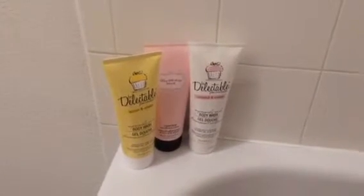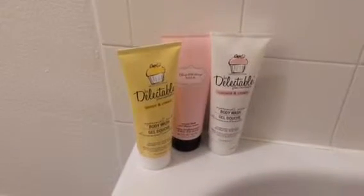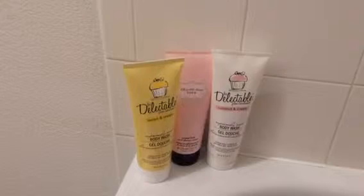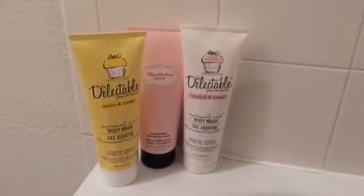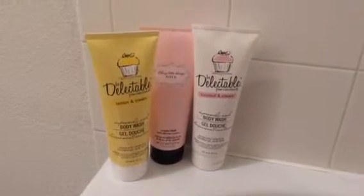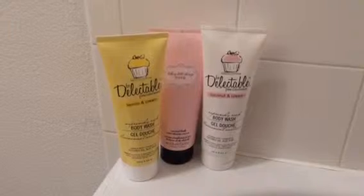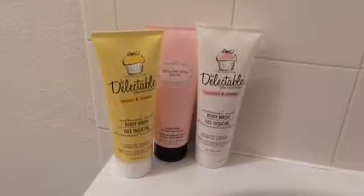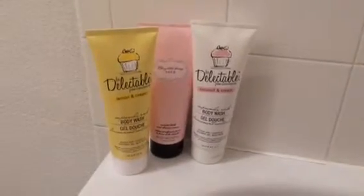Over here are a few fun shower gels and bubble bath gels. The one in the back is from Victoria's Secret — it's the Sexy Little Things Noir scented bath and shower cream, which smells really good. Then I have two from the Be Delectable range by Cake Beauty, which you can find at Kohl's. The body wash makes really fun bubbles and smells amazing — I have Lemon and Cream and Coconut and Cream, and these legitimately smell like cream pies. They have coconut oil and aloe vera in them, they're really good and pretty cheap too.